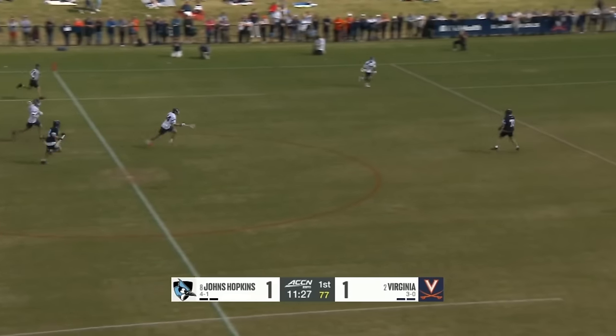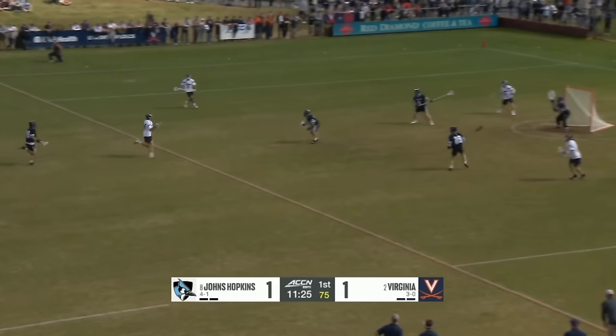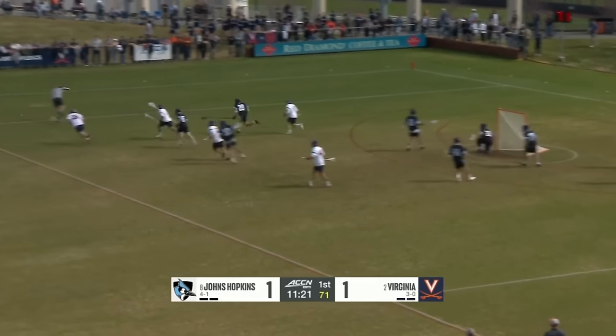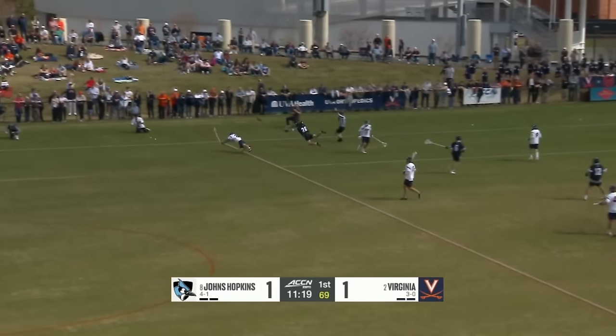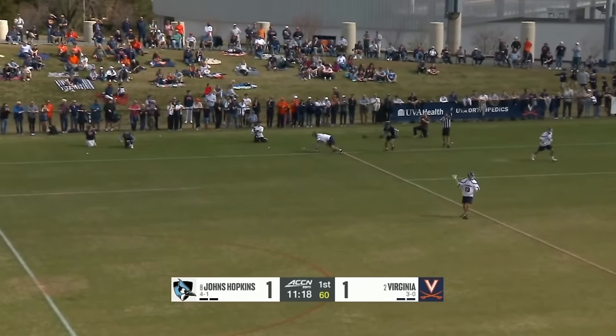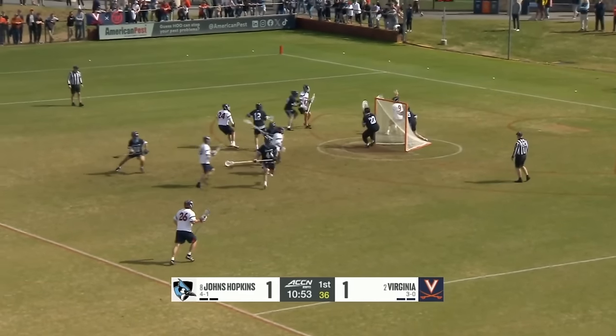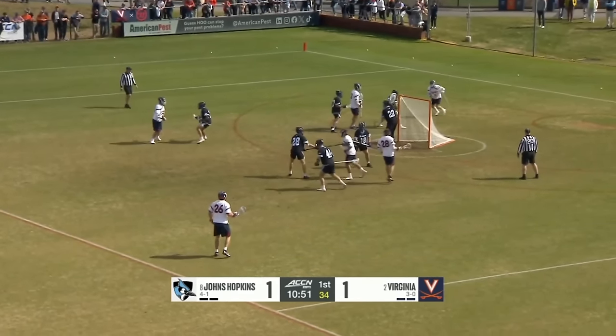Matthew Nunes, a starter since he was a freshman here in Charlottesville. Virginia on the run — Schellenberger, Craig's kicked aside by Erland. Big-time save by Erland right there on the four-on-three. Three seconds later, a big save by Nunes and a big save by Erland — that's what you sign up for. A top-ten battle.